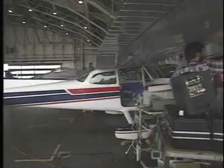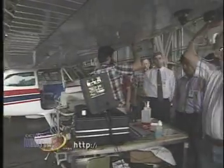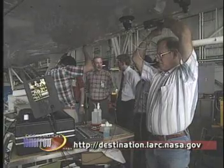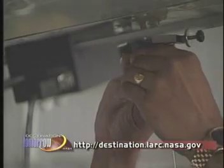Is this parachute system just for new aircraft, or can it be retrofitted on older planes? The parachute system design can be incorporated into older aircraft designs. It would just require some modification to the structure to make sure it can handle the loads the system puts on the airframe, and also be certified for it.